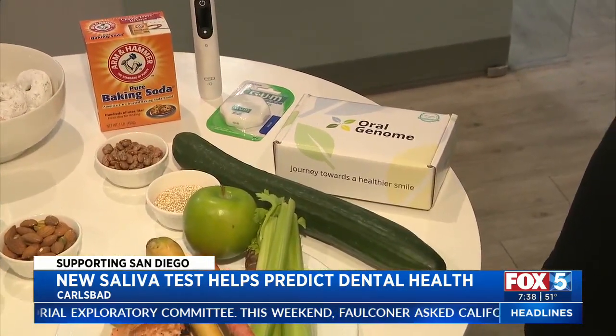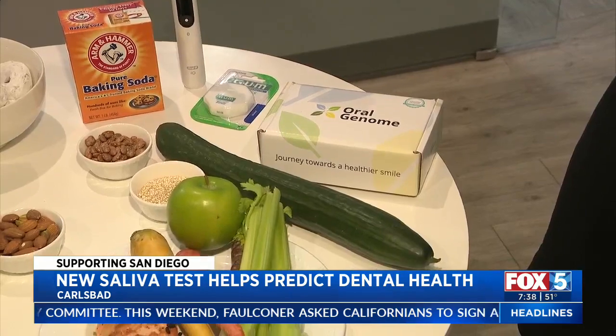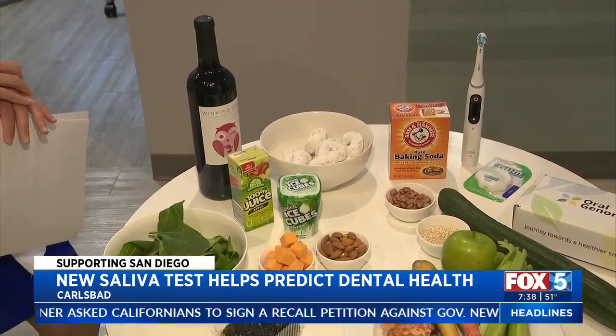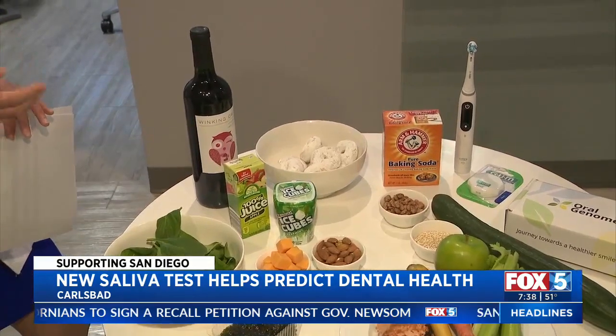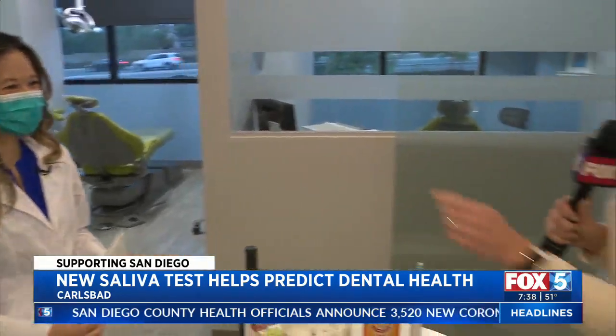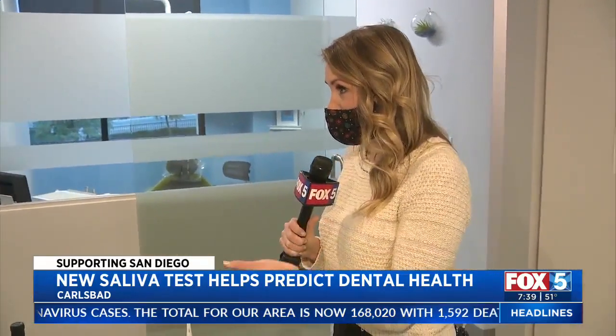For you, when we looked at your results, your resistance to acid was actually pretty low. That means you should not be snacking as frequently, and you want to start fighting that. So less sipping of the wine and less snacking throughout the day. Eat your meals, be done with them, chew your food well, and move on.